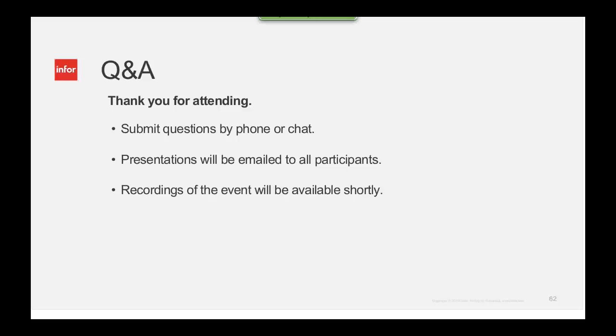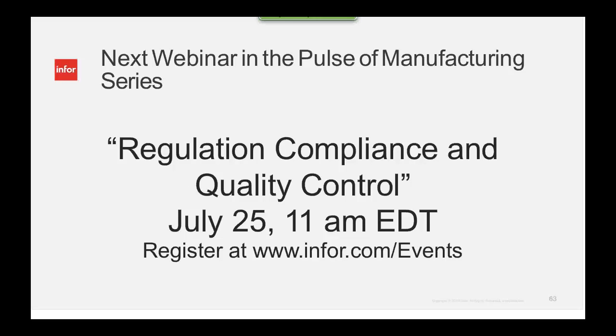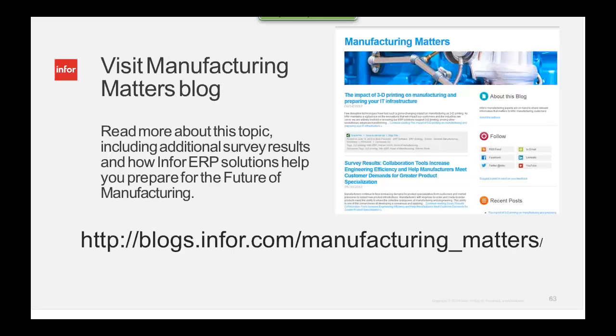There are no further questions. We have an upcoming webinar — the Pulse of Manufacturing Series on Regulatory Compliance and Quality Control on July 25th at 11 a.m. Eastern Daylight Time. Register at www.infor.com/events. Thank you very much for joining us. We hope this was valuable, and we look forward to seeing many of you on future webinars.